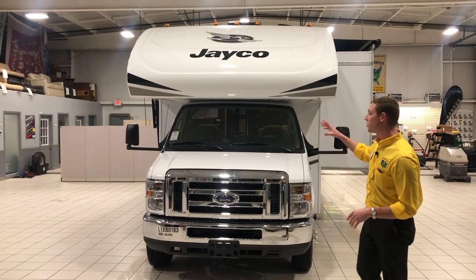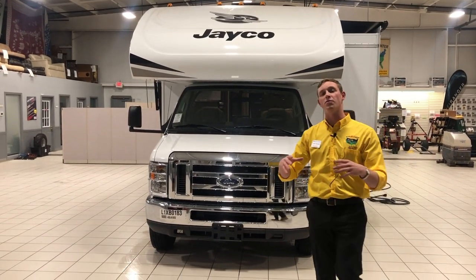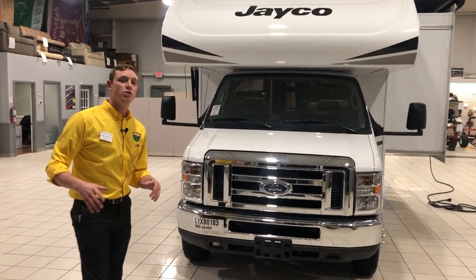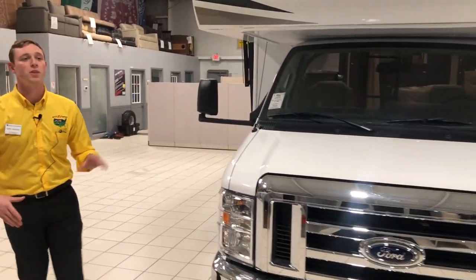Right up front, I do want to point out this is sitting on a Ford chassis. Ford has been building vehicles for years and they've got a great reputation — they're very reliable. So anything that you need done, if you ever run into any problems or need any sort of service, just take it to a simple Ford dealership and they're able to help you out.